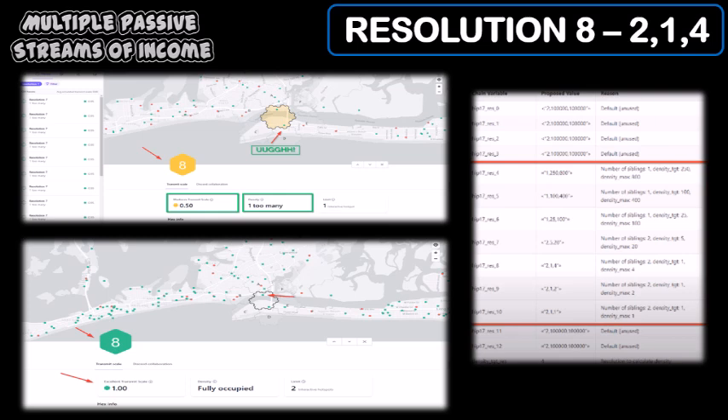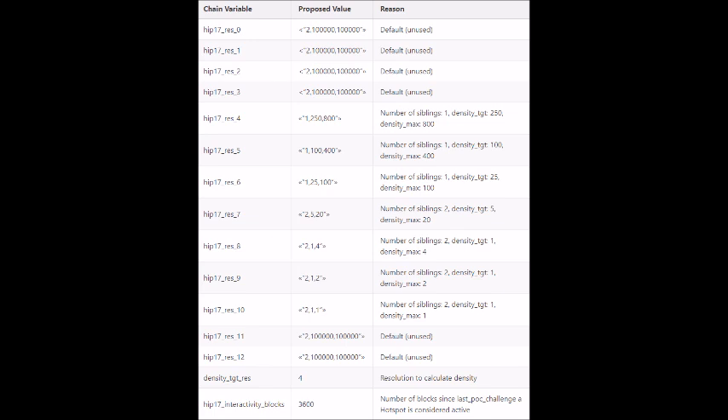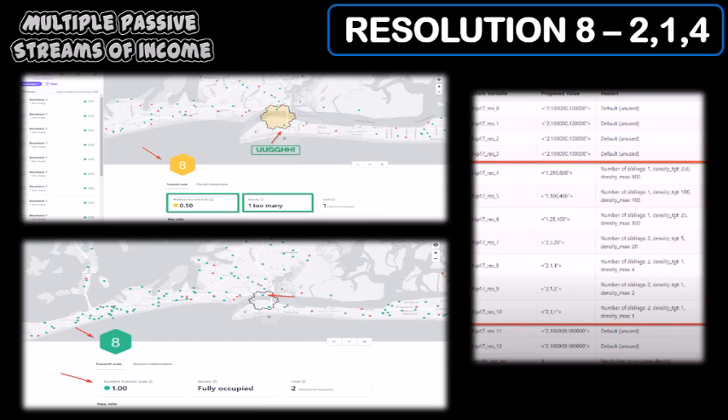Notice on the top picture there's one red dot in hex E — it's the only dot in hex E. Along with the only two dots in hex B also being offline, this made hex A the only hex with active devices. According to HIP 17, to get maximum transmit scales, resolution 8 needs two siblings with at least one active device. So when the one device in hex E went offline, that made my transmit scale drop from 1.00 to 0.50 — which is absolutely crazy that one device could do that.